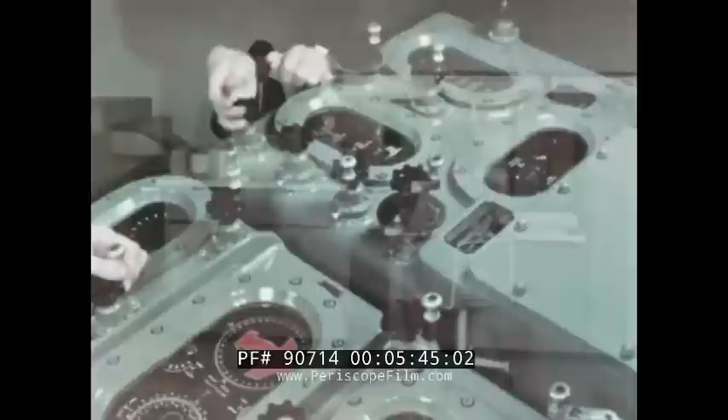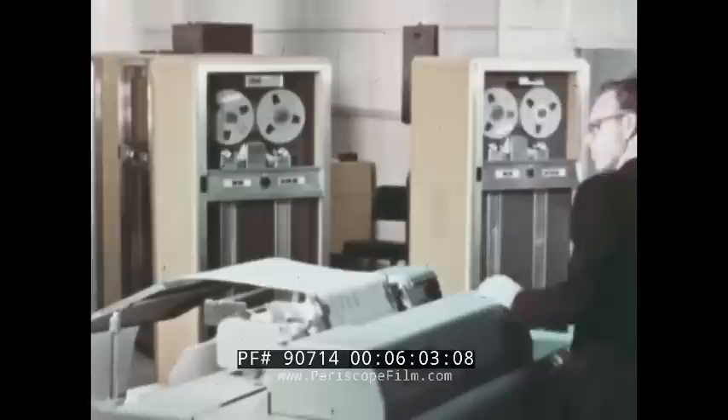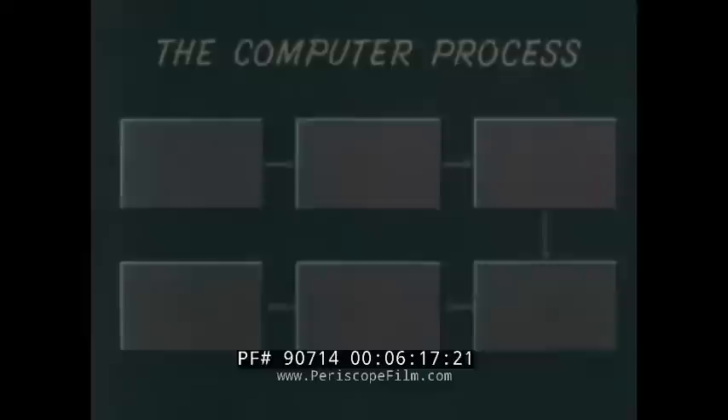In this type of computer, the action is entirely electronic and completely automatic. The working parts are transistors, vacuum tubes, magnetic devices, and other electronic components. The machine works with actual numbers and is therefore a digital computer. This film is concerned with this type of computer, and its purpose is to present a general introduction to the subject. The computer process is a logical one and is easy to follow.